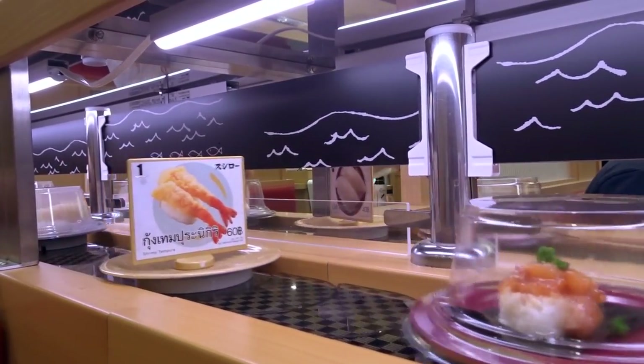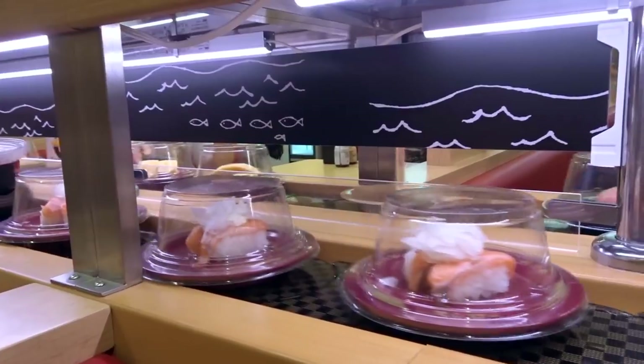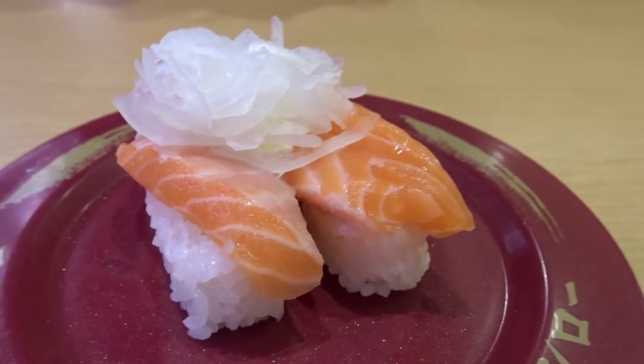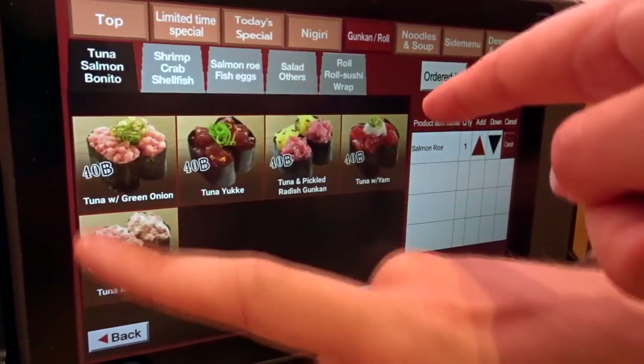The way this place works is that the plates are colour coded. The red ones are the cheapest at only 40 baht, then you have yellow, silver, and black. The gist is the more premium the sushi, the higher the price. You can place an order through the tablet for more specific sushi requests, and it gets delivered to you on the top conveyor belt.